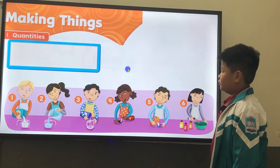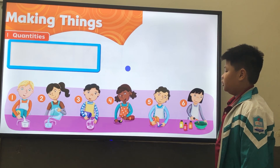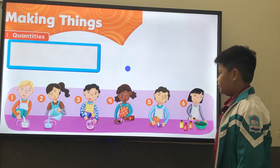All right, well done. Now, today we are talking about quantities. Tell me how much they need, okay? Number one, he needs a cup of flour. Number two, she needs a half cup of water.